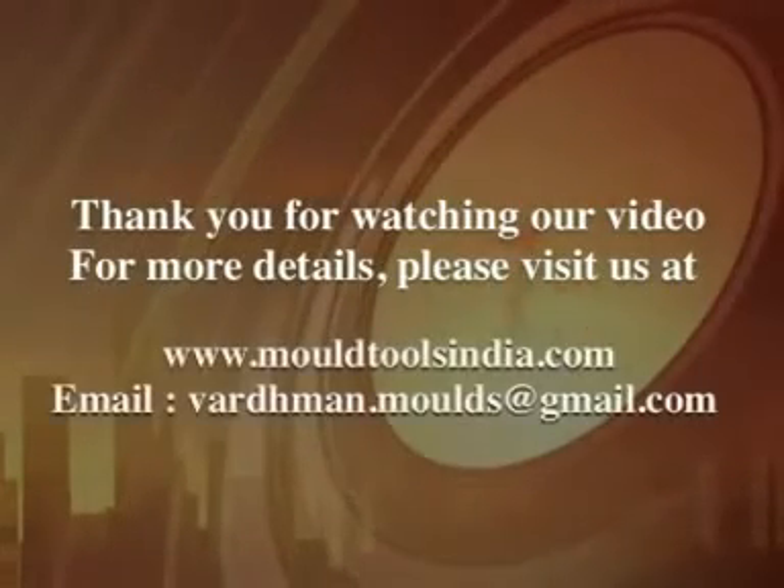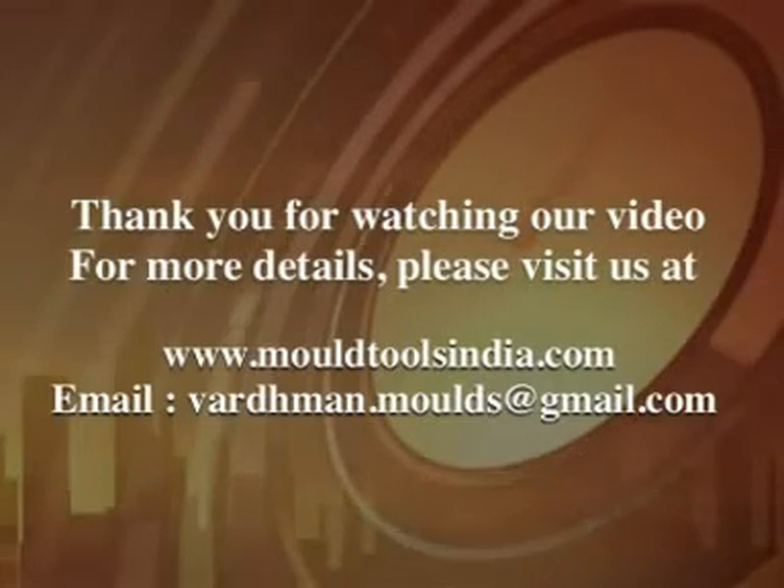For more details, please visit us at www.mouldtoolsindia.com.